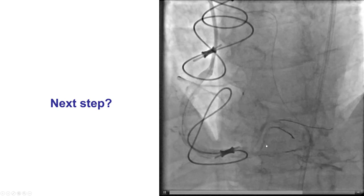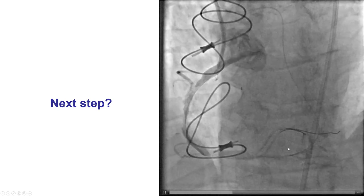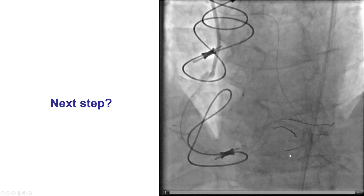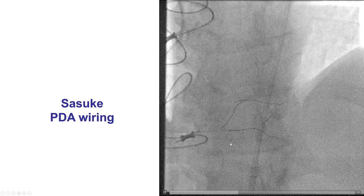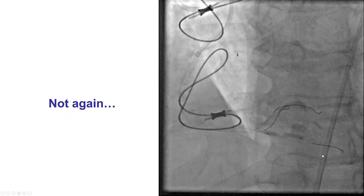We were planning to stent at this point. However, another injection demonstrated that we had a significant lesion on the PDA, just distal to the touchdown of that septal collateral vessel. So, instead of stenting, we decided to first convert to an antegrade system. We used the Sasuke microcatheter to wire antegrade, and now we do have an antegrade system with wires in the PDA, PLV, and another branch.